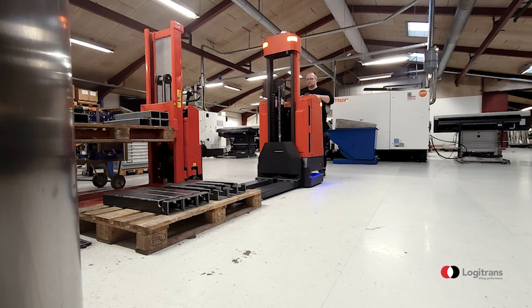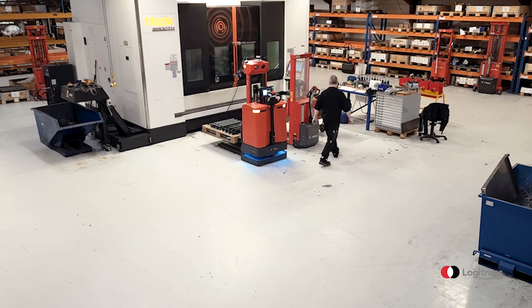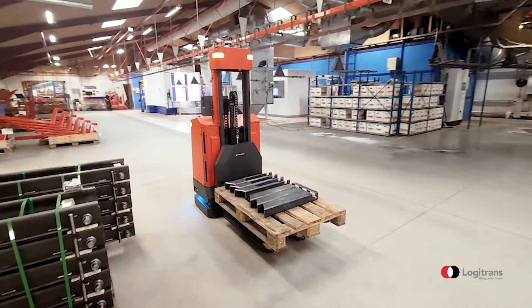My name is Anders Grönbäck. I'm a Chief Digital Information Officer at the company Logotrans. We manufacture lifting equipment. Logotrans has been an M3 customer for several years and that's our main ERP system. We have a global setup with facilities in China and the US.